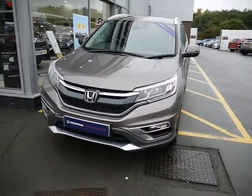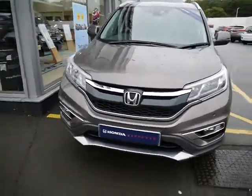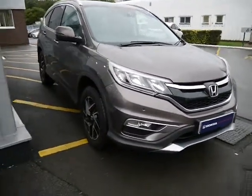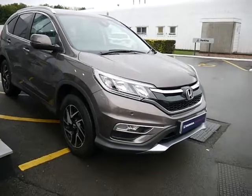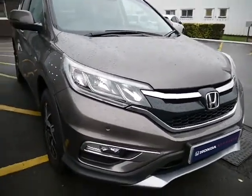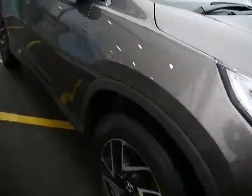Hello, welcome to JTU's Honda Telford. Today we're looking at this stunning CR-V two-wheel drive 1.6 diesel in the SE Plus trim. The SE Plus comes with front fog lights, front parking sensors, and alloy wheels.